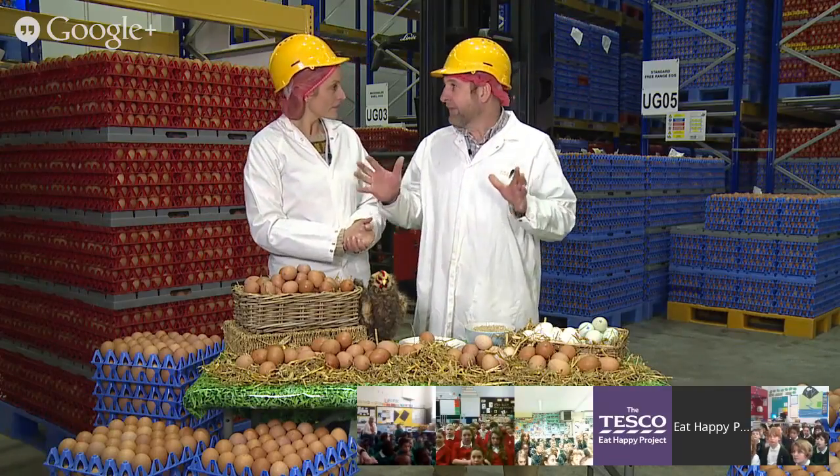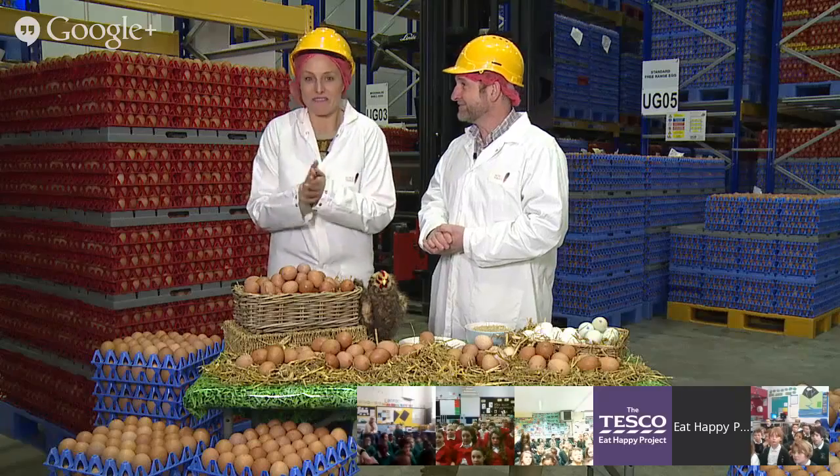Today we're going to look at the whole process. We're going to talk about chickens, we're going to talk about eggs, we're going to talk about what we use these eggs for — lots of different sorts of eggs. And then we're also going to have a wander around here and look at the process in the packing station and see how the eggs get taken from the farm through all this fantastic stuff and end up in the egg boxes and ultimately into the shops. Really exciting!